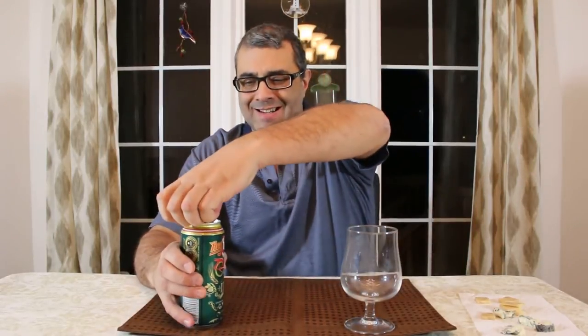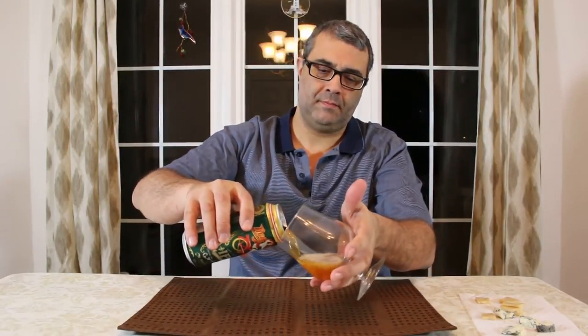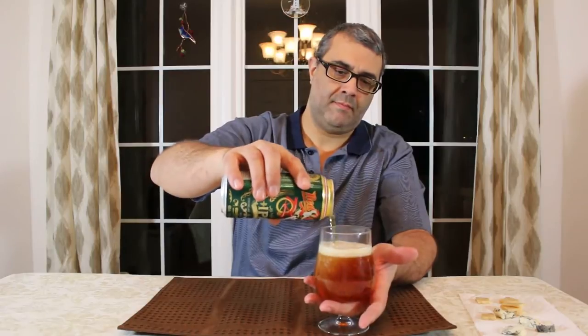Let's see what's inside this one. One finger head, fluffy, pale white, large bubbles.